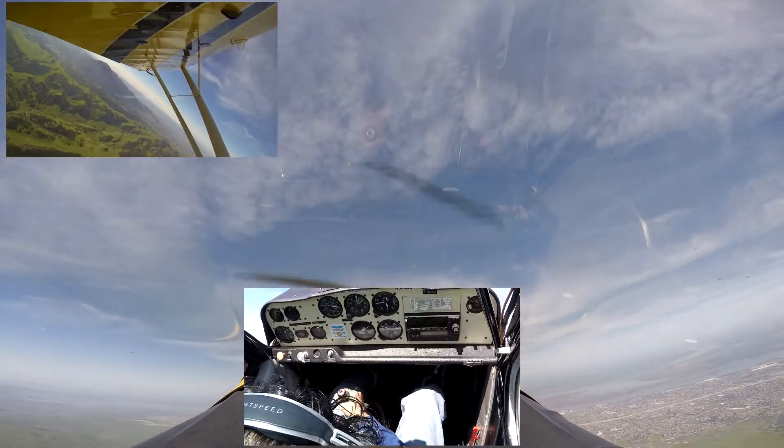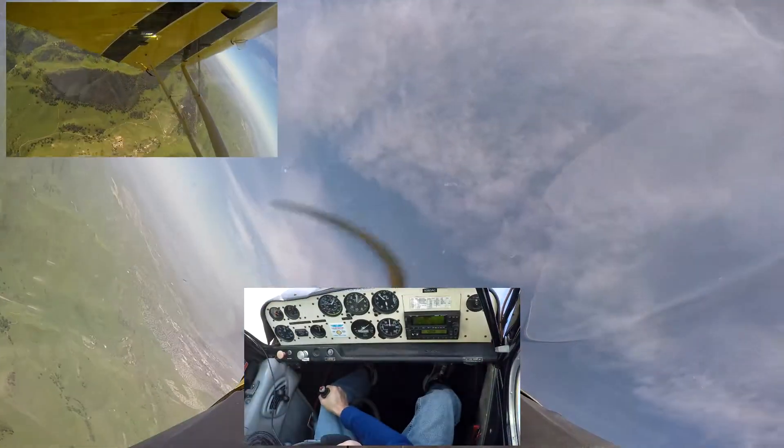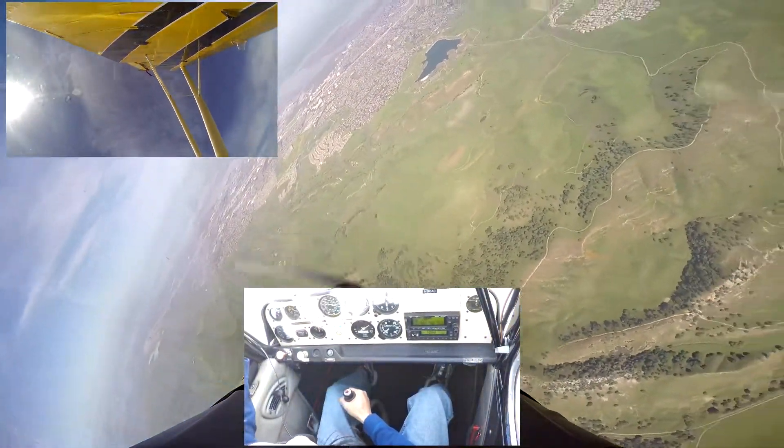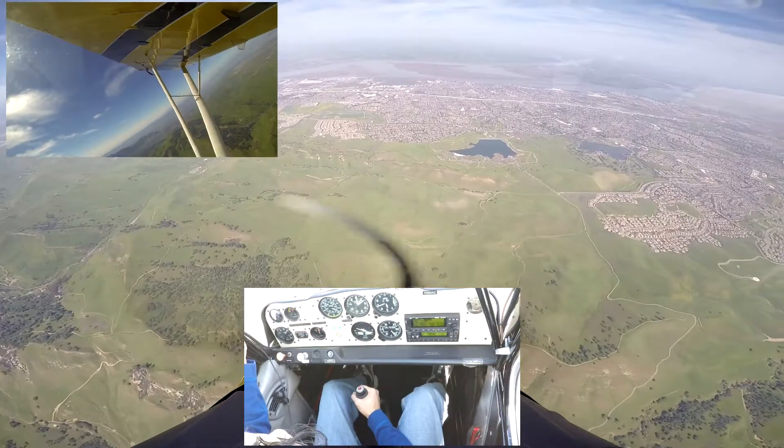Alright, stop there, and full left aileron. Full left stick. Full left stick — all the way over. There you go. Lots of left rudder. Just hold it. Just hold it. Blue side's back up.